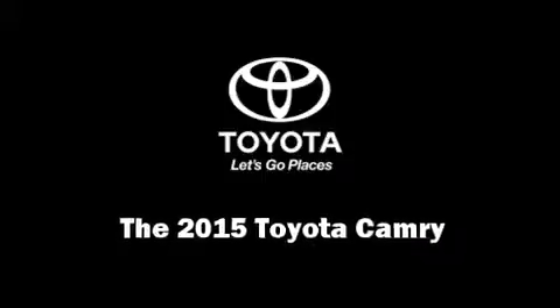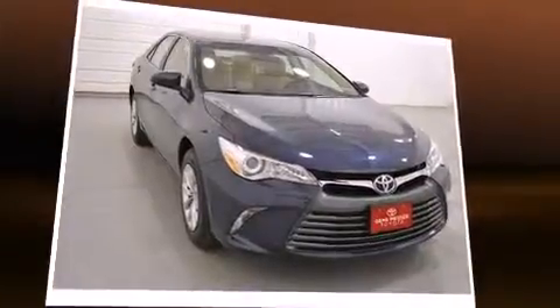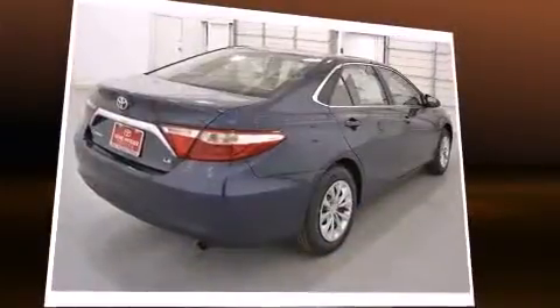Step into the 2015 Toyota Camry. This four-door, five-passenger sedan will allow you to take command of the road with confidence.